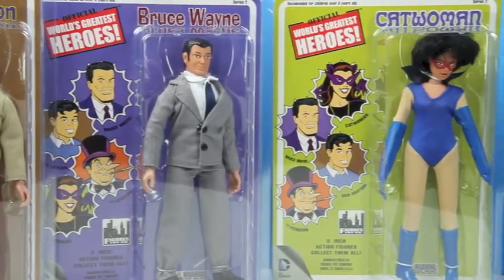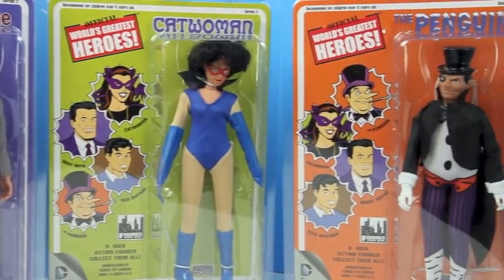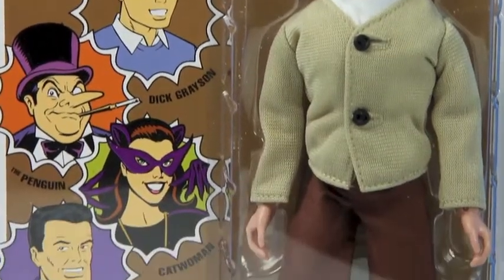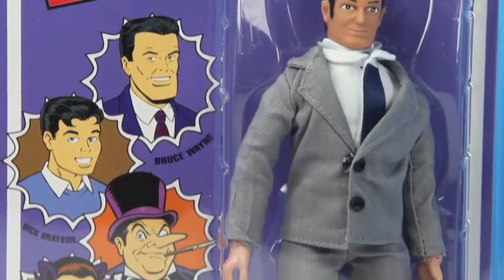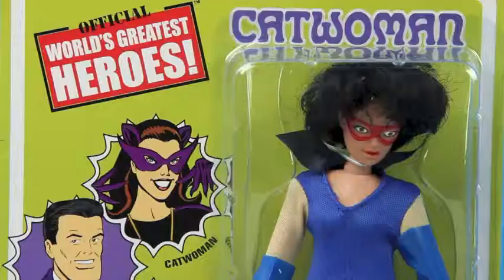These 8-inch figures are exact replicas of their original 1970s counterparts. What's really interesting about this set is it's the first time since 1974 that Dick Grayson and Bruce Wayne are available in this style of action figure. Montgomery Ward made the original toys in 1974 as the secret identity outfits for a Christmas exclusive.